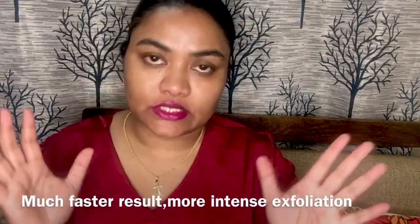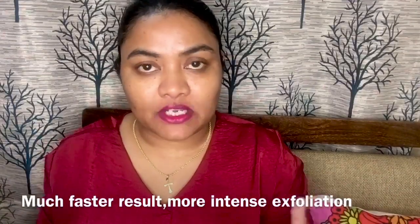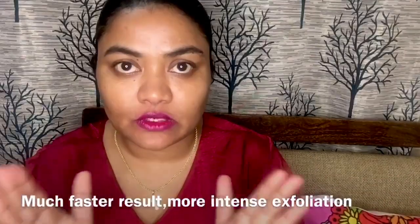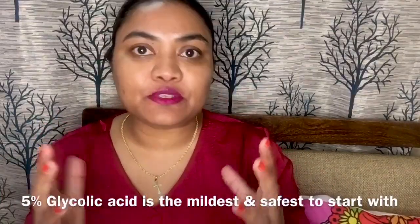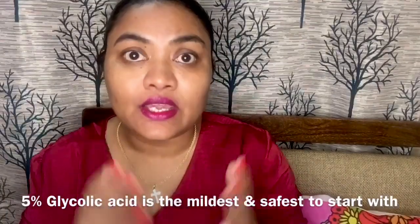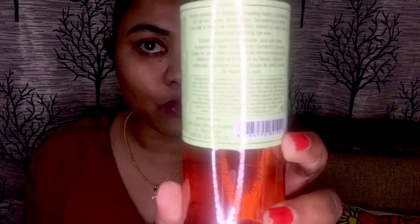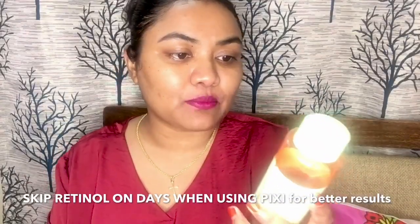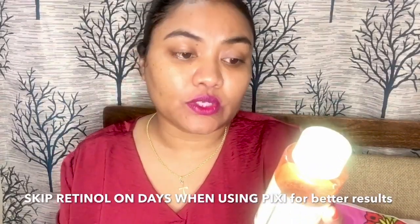There are lots of other exfoliating acids like salicylic acid or lactic acid, but glycolic acid is the most preferred one by many dermatologists because of its molecule — it is considered to be very small, which helps it go deep down inside the skin easily, making it more effective than the rest of the exfoliating acids on the market. As per Pixie, it gently exfoliates and brightens, revealing healthy glowing skin for all skin types. It is alcohol-free, dermatologist tested, and can be used AM and PM.